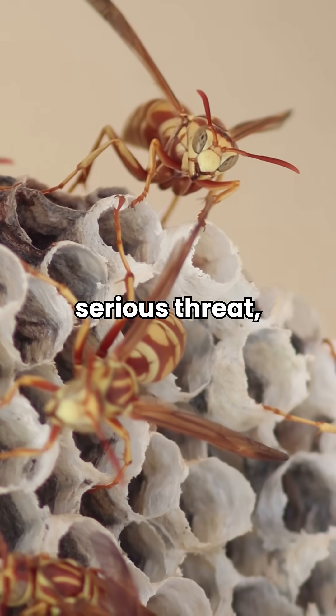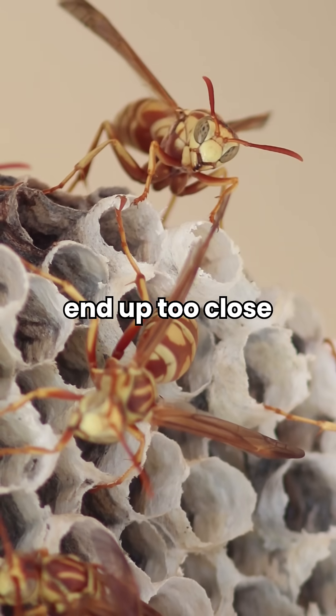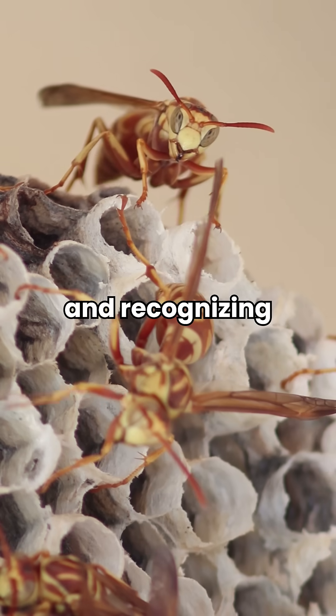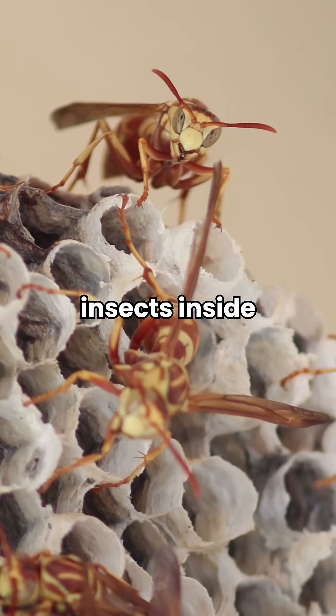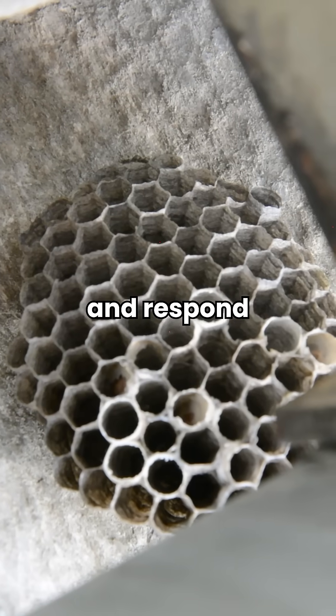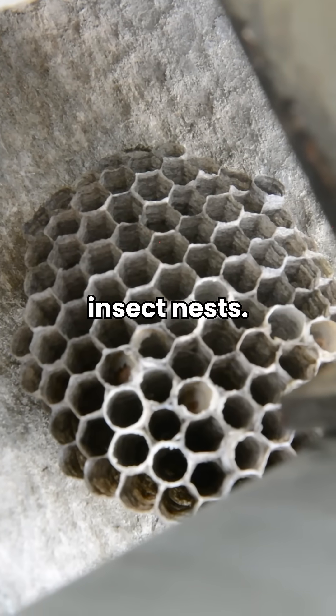Stinging insects can pose a serious threat, especially when their nests end up too close for comfort. Understanding how to identify these nests and recognizing the behavior of the insects inside is crucial for staying safe. Here's a quick guide to help you spot and respond to different types of stinging insect nests.